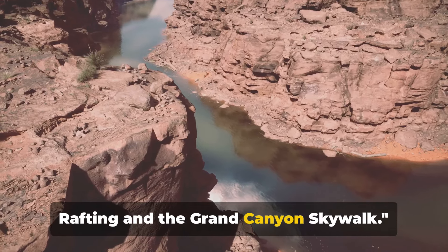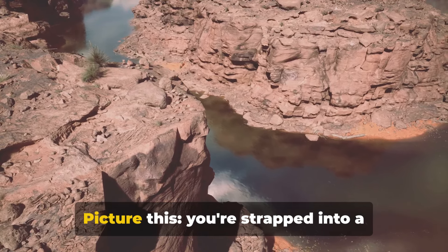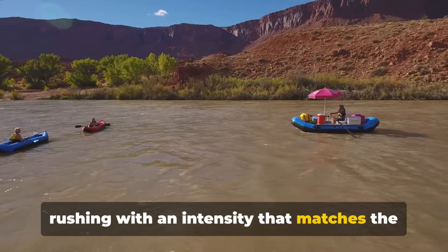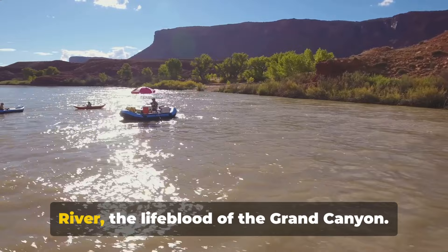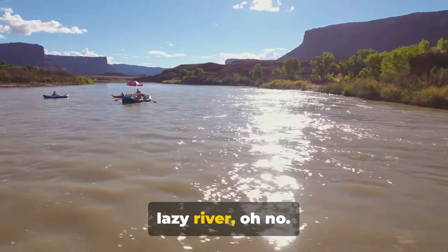Last but not least, the Colorado River Rafting and the Grand Canyon Skywalk. Picture this: you're strapped into a sturdy raft, the water beneath you rushing with an intensity that matches the beating of your heart. Imagine the exhilaration as you navigate the roaring waves of the Colorado River, the lifeblood of the Grand Canyon. This isn't just a leisurely float down a lazy river.